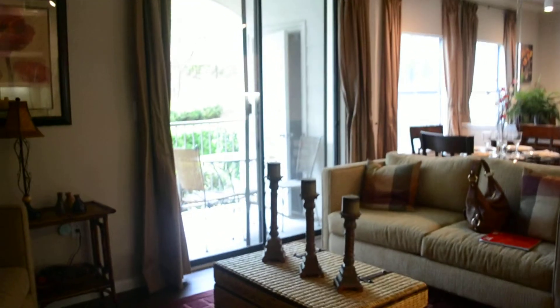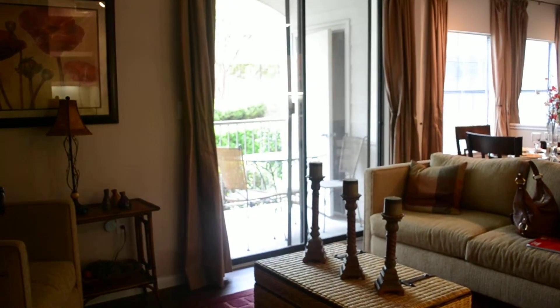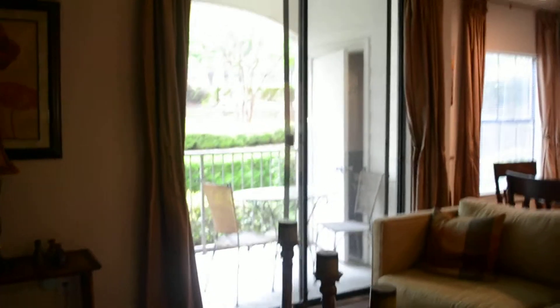Your living area. Do all your units have sliders with walk-outs? Yes. We've got the slider with the walk-out.